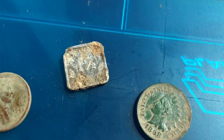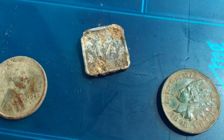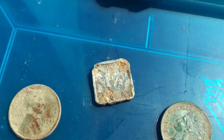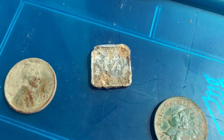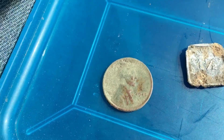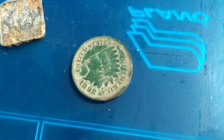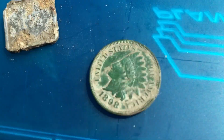I found what's not even a trade token — I believe it's a tax token. I did a little Googling: one and a half mills. A mill is like a tenth of a cent. It says 'State of Illinois Department of Commerce,' so it's kind of neat. And then I found a 1945 Wheatie. So yeah, it turned out great. The Indian Head I'm super pumped about.